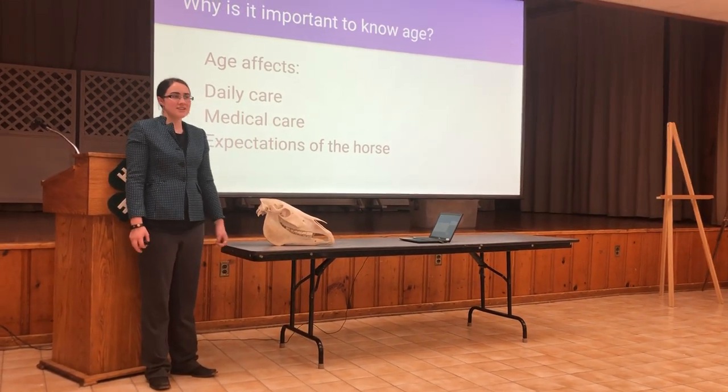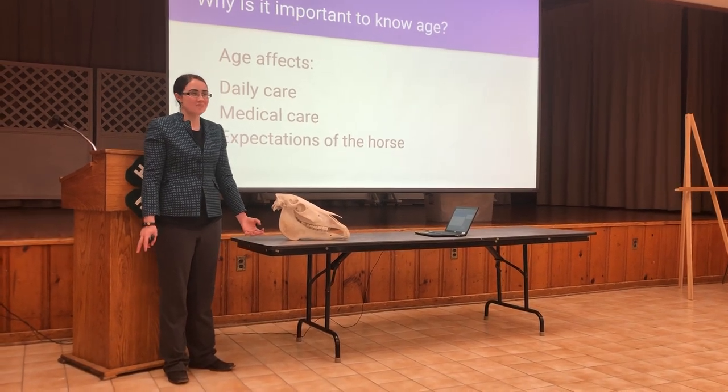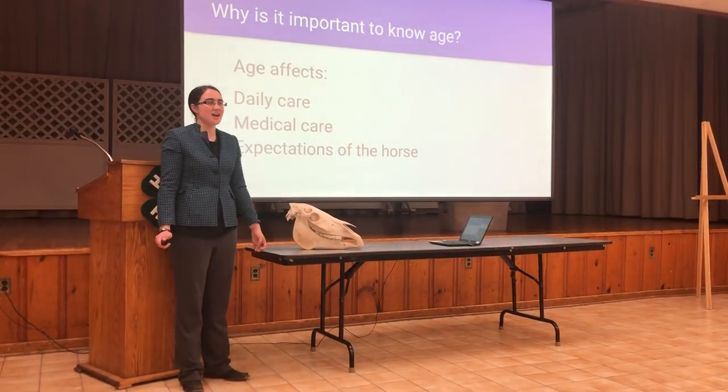This isn't a foolproof method, such as when a horse has had teeth removed, or in a case of bishoping — which is when teeth are artificially changed to make the horse appear younger — but most of the time it is fairly accurate and sufficient on its own.